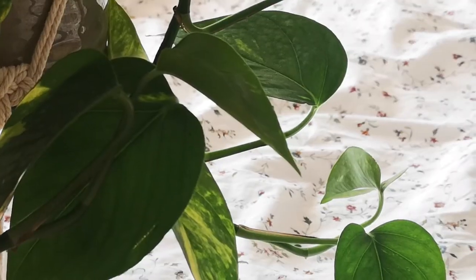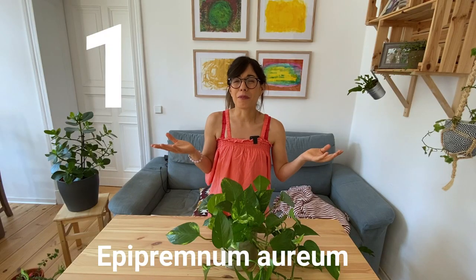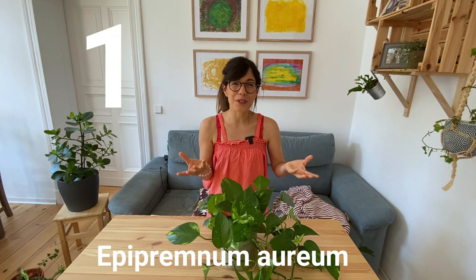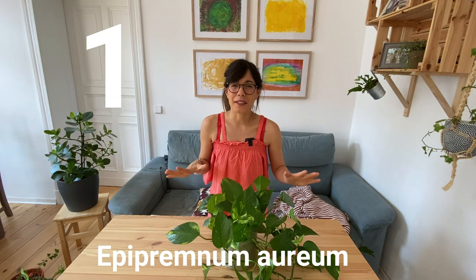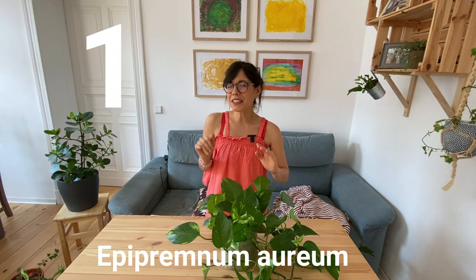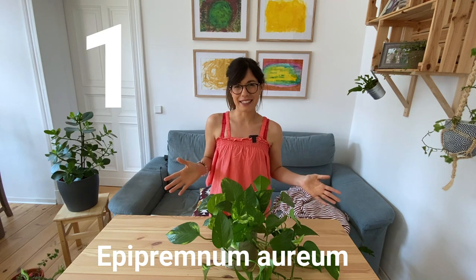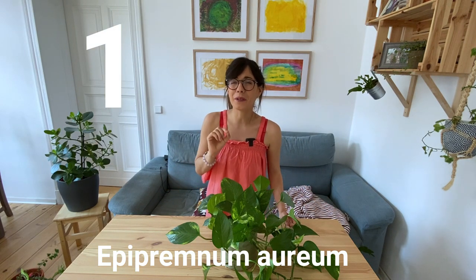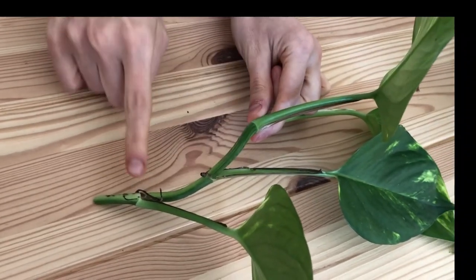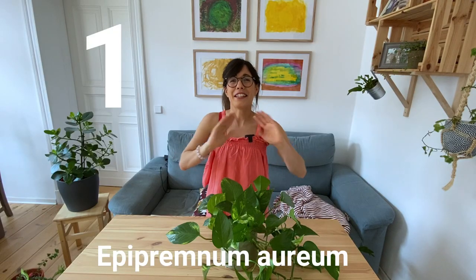They prefer lower levels of light. So if you have a darker room and you want to bring some green and golden tones to it, this plant is perfect for you. Another very good thing is that if you're starting to explore the propagation world, this plant is super easy to propagate. All you have to do is cut a stem right below a node — a node is where you see a leaf coming out of the stem — and then put it in water. You will see roots in no time.